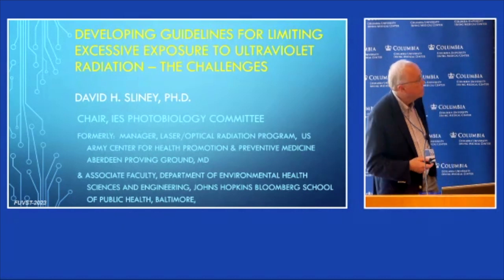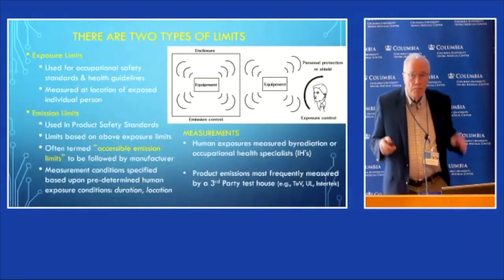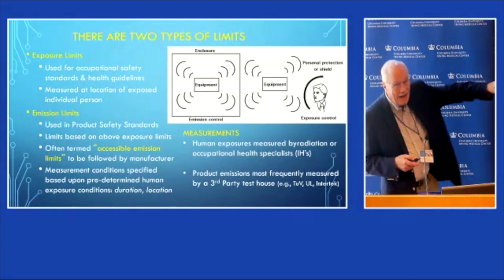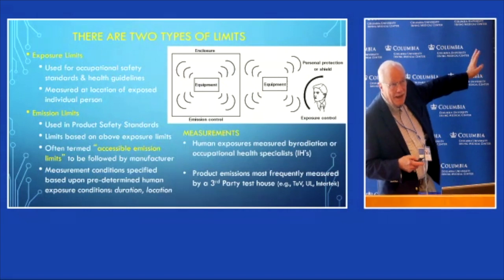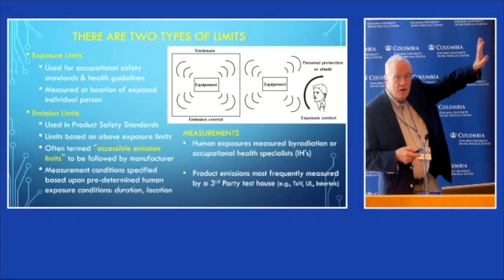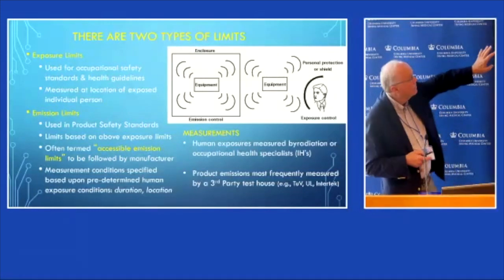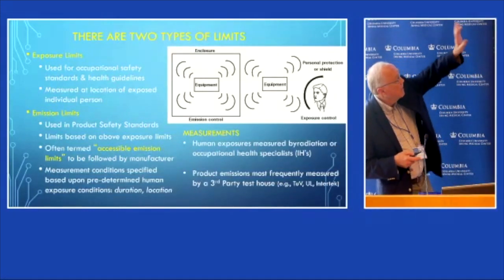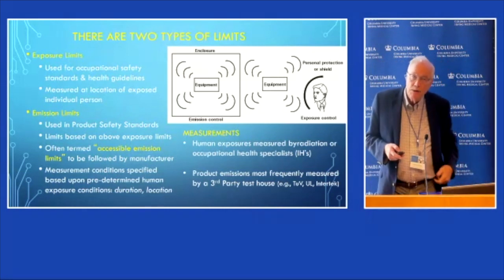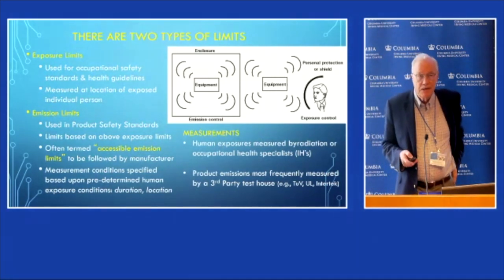There's a public health issue to worry about. I like to emphasize the distinction between two categories of standards and regulations. One has to do with the emission of a product — that's a product safety standard like UL 8802 — and the other has to do with exposure limits. Most exposure limits relate to occupational health and safety in this area.